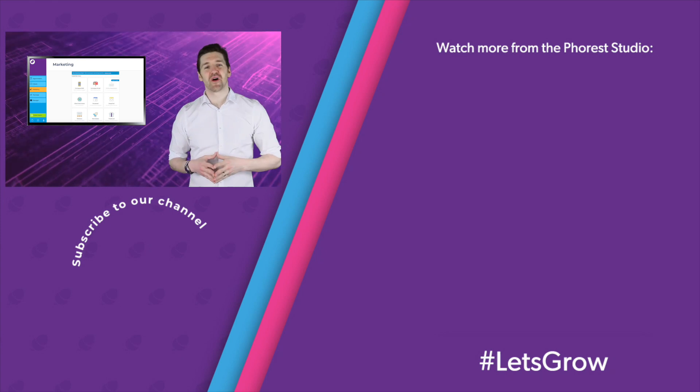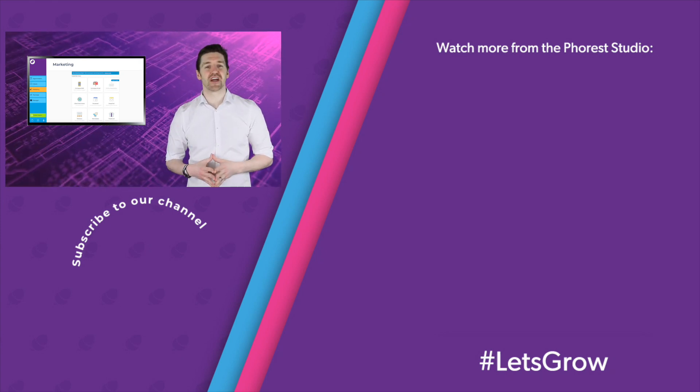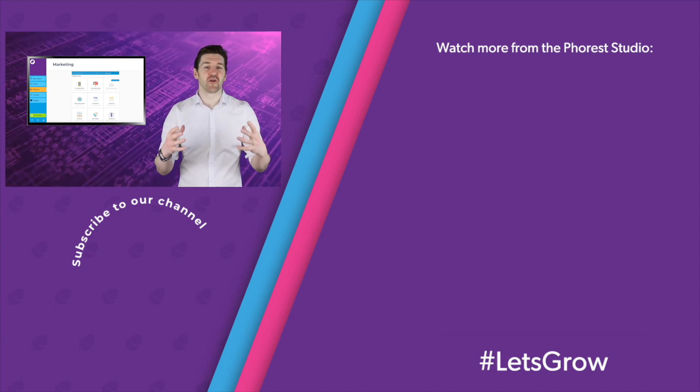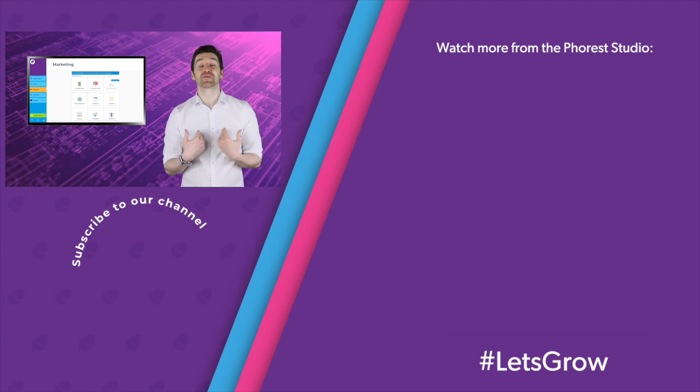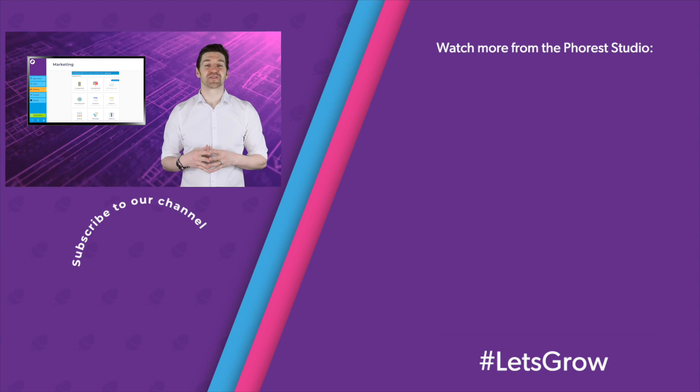Thank you so much for watching. Don't forget to like this video and subscribe to the channel so you don't miss the next episode. Also, while you're here, check out one of these other Forest Studio productions. My name is Chris Brennan from Forest Salon Software — until next time, let's grow.